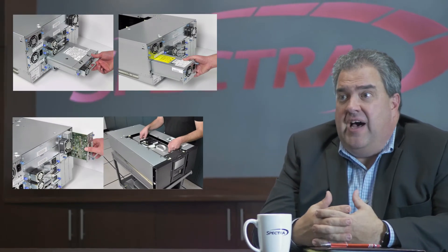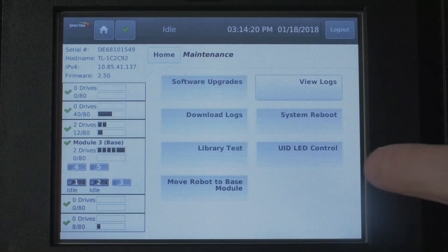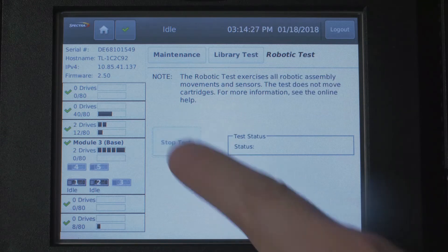The installation is so simple users can install it themselves. Spectra does offer standard on-site support options, but we also offer users the option of assisted self-maintenance. Drives, power supplies, the library controller module, and even the robotics can be replaced by the user in under 15 minutes. Best of all, the library has full self-diagnostics and will even guide the user through parts replacement.